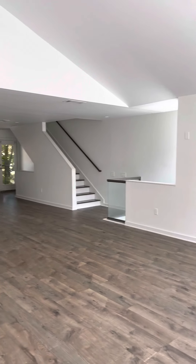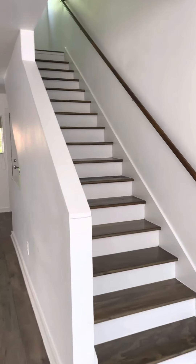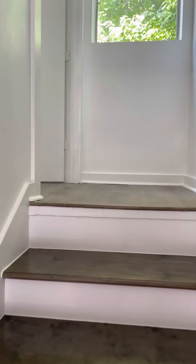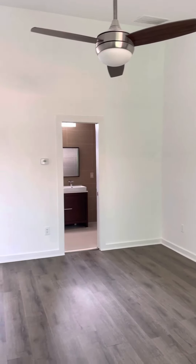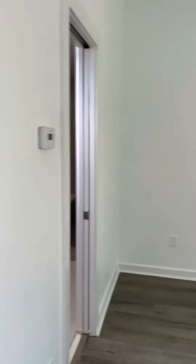Just like this house. And then the master's up here. It could be a little office if you need it up here.